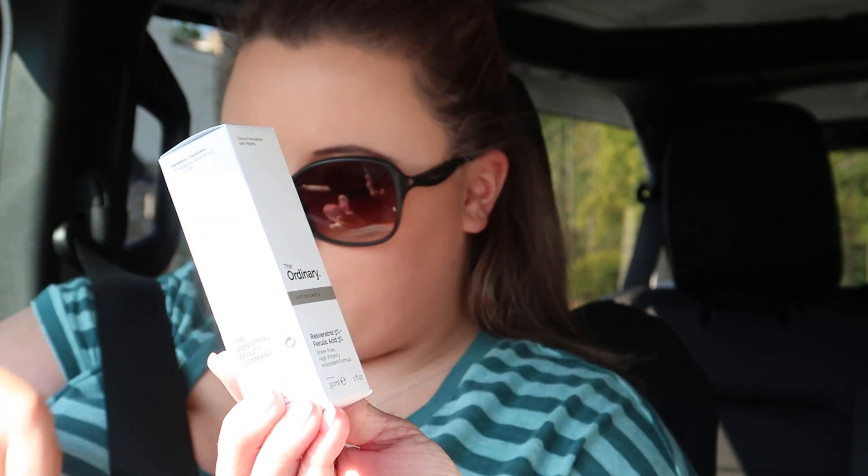This is the Natural Moisturizing Factors and Oils. I'm trying to teach her to take care of her skin while she's young so she doesn't end up with my problems. This is The Ordinary Resveratrol 3% and Ferulic Acid 3% — it's supposed to help with antioxidants. And then this is just the cleanser.